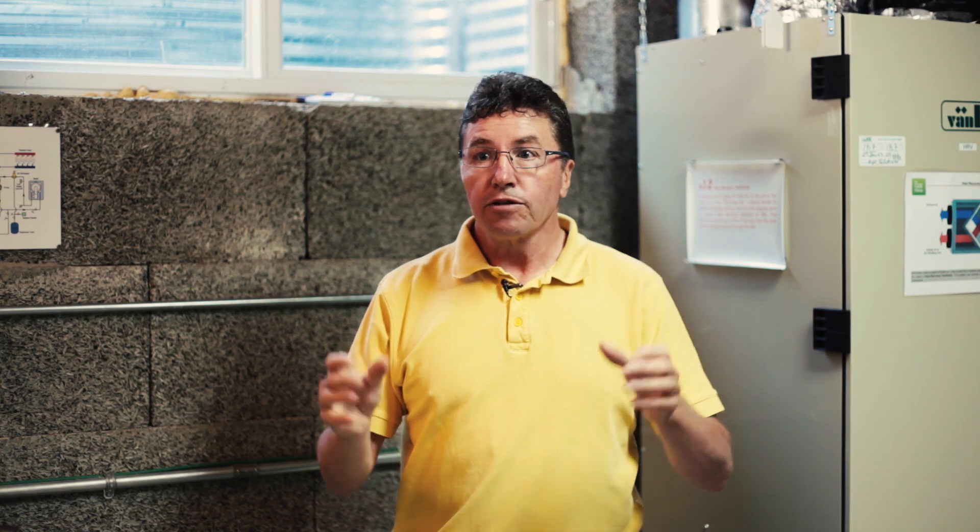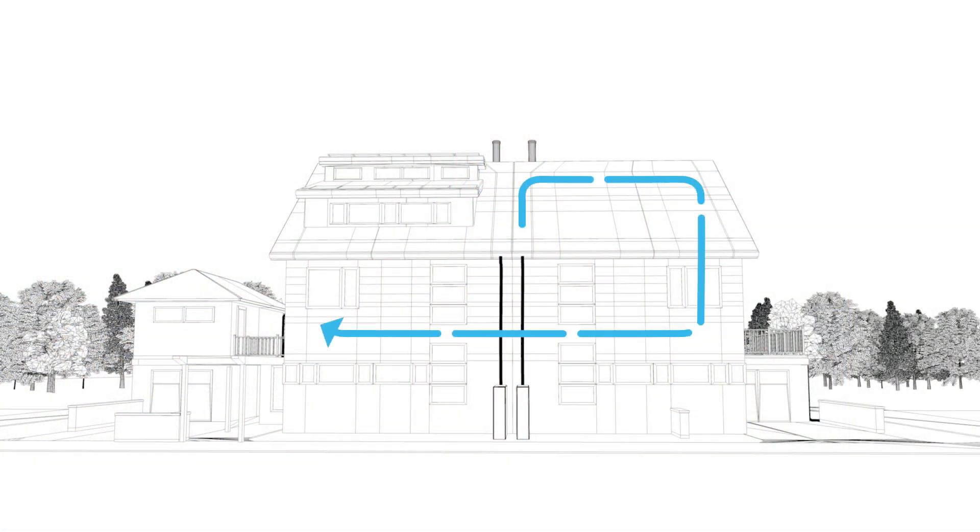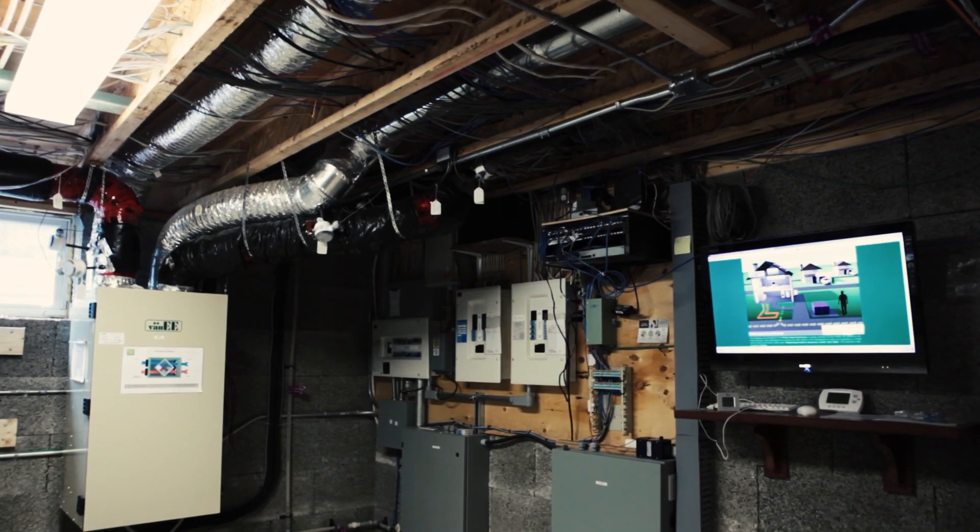Now that's great for energy efficiency, but it's terrible for the homeowners inside the house. So we need to provide the house with a set of lungs so you bring fresh air into the house all the time, but you don't want to waste the energy. So what we have in a house is called an HRV.